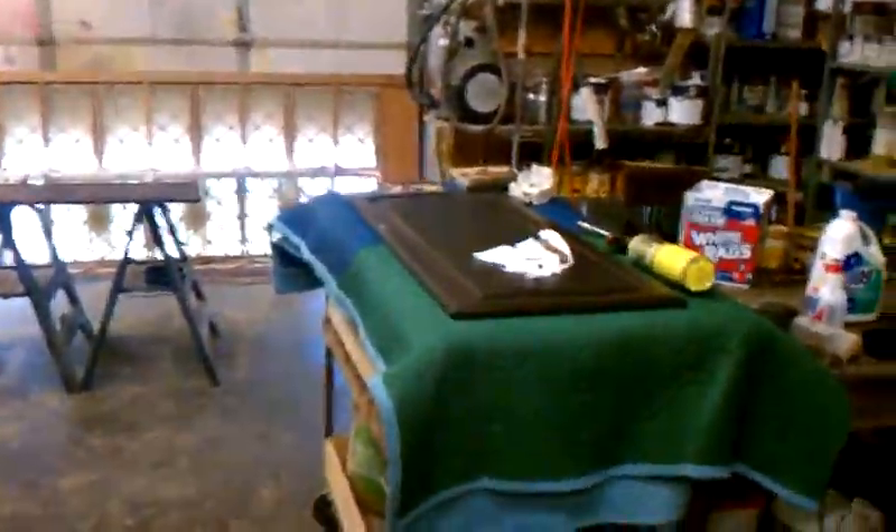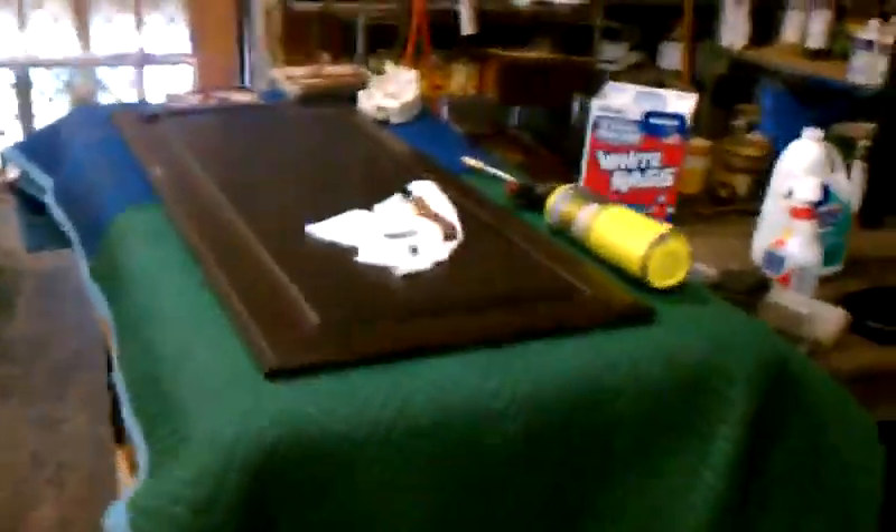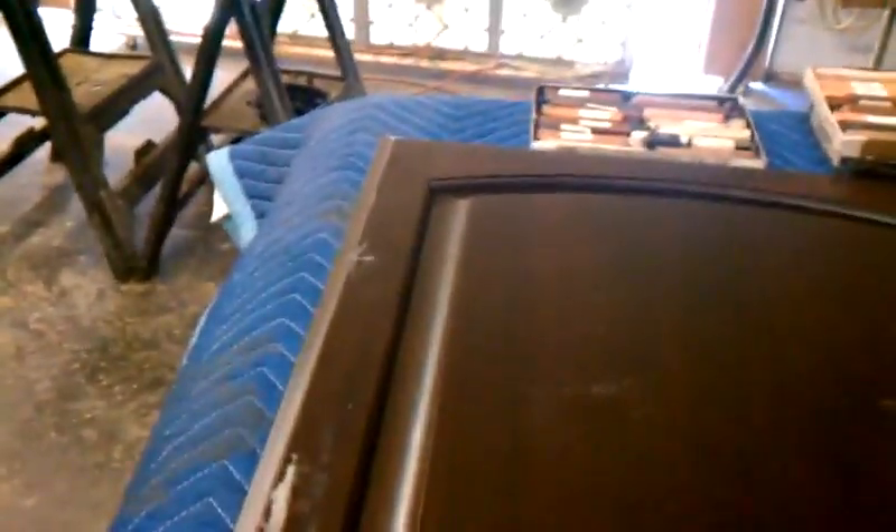Good morning, today is the 30th of May, I'm Steve. This is one of those cabinet doors — remember that door that had chipped? Well, this is the one I brought it back, but this has some fish eyes on it, so I'm gonna try to remove this. I try to burn it in.